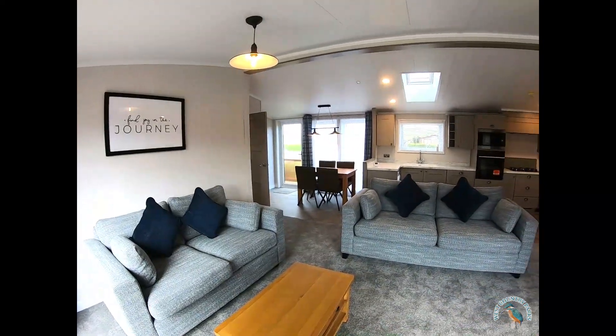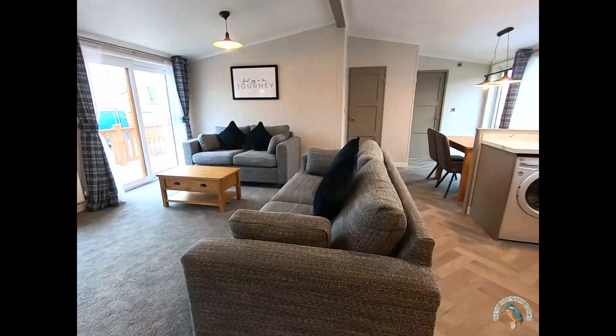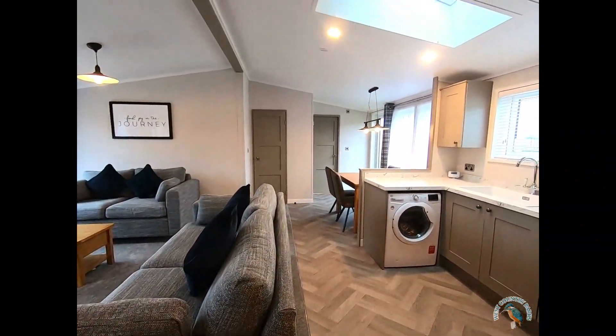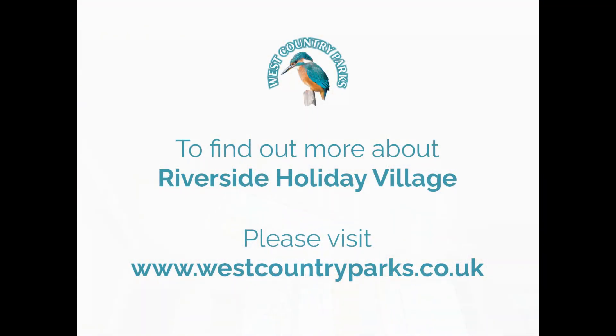Why not come and take a closer look at the Parkview Luxury Lodge here at Riverside Holiday Village? Please click the link below for further information and thank you for watching.